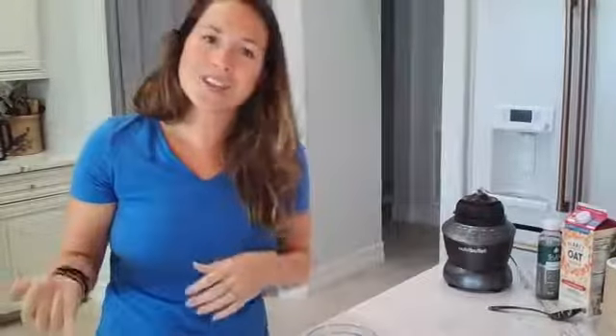Go ahead and let me know in the comments if you are watching this hashtag live or hashtag replay, and let me know what your favorite smoothie is. Do you have a specific ingredient that you love, a specific taste that you love?